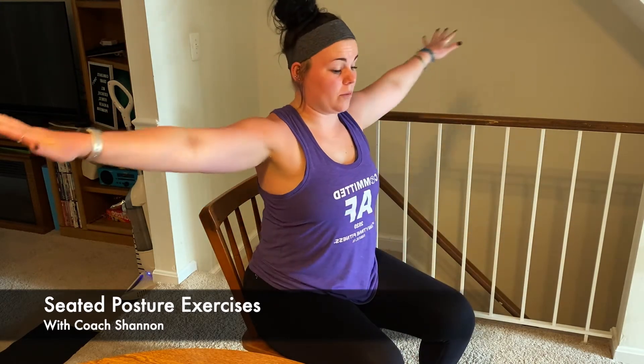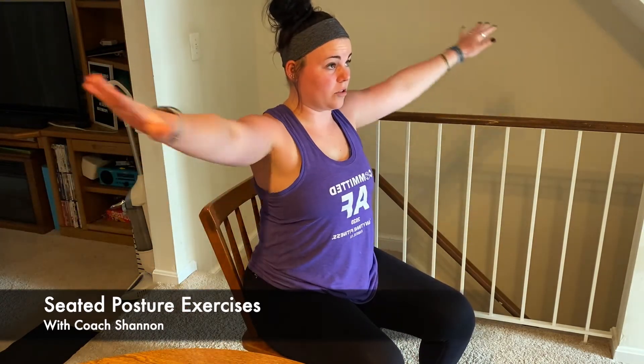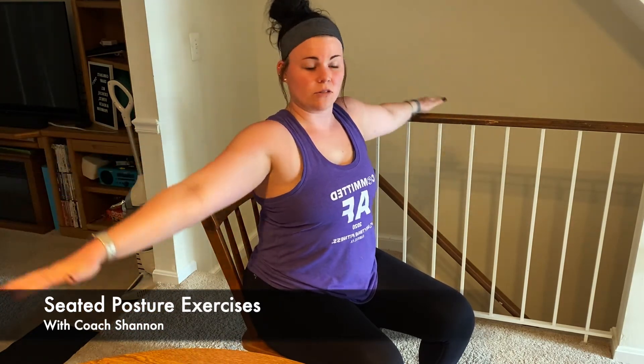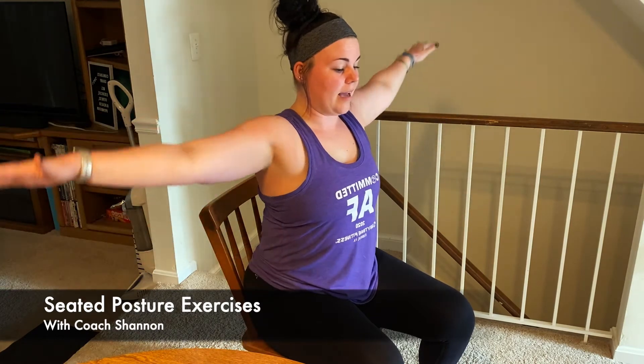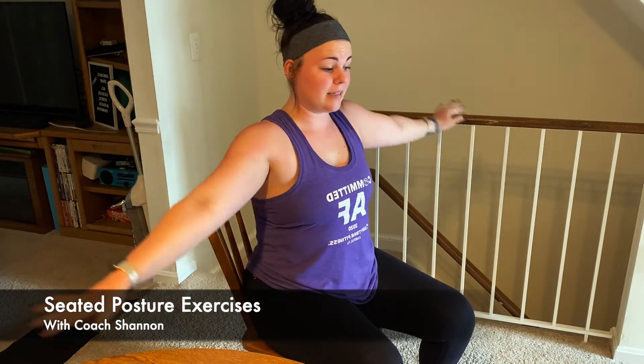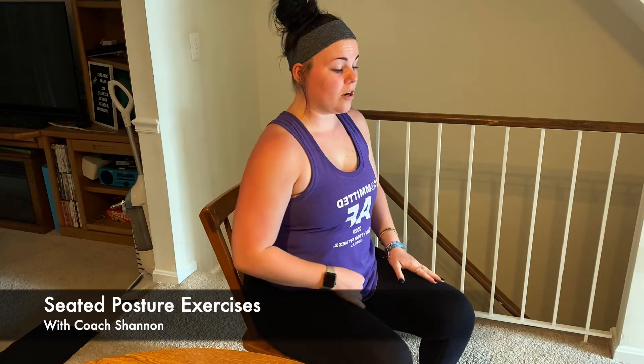From here you can go into some arm circles — just nice slow circles, feeling your upper back working, feeling those deep stabilizing muscles getting in there and strengthening your upper body. You can do that for about 30 seconds and then switch directions.